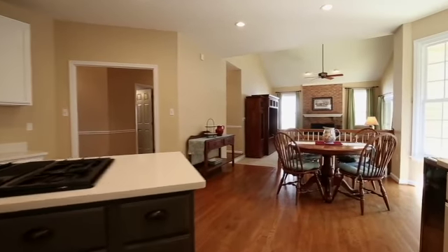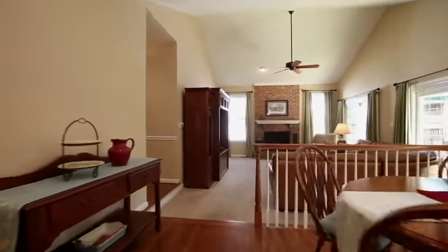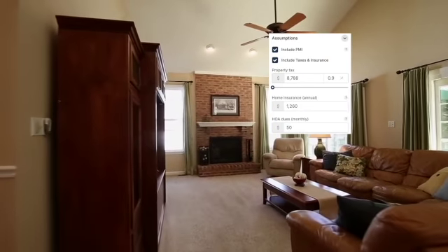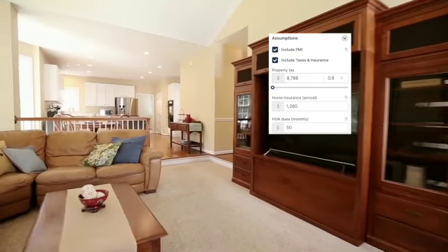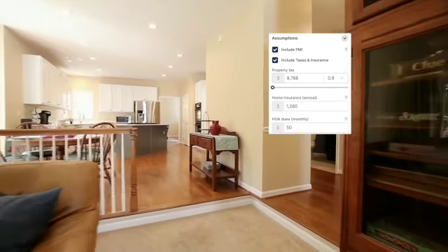So let's take a look at what you can get for $930,000 in Clifton, Virginia. You have to make a couple of assumptions here. The property taxes for this property are $8,788, and though the HOA fees are paid quarterly, they break down to $50 a month.